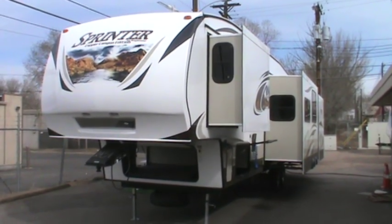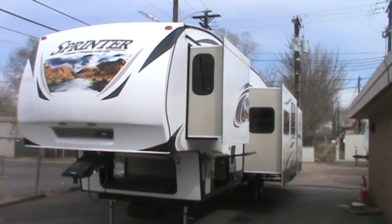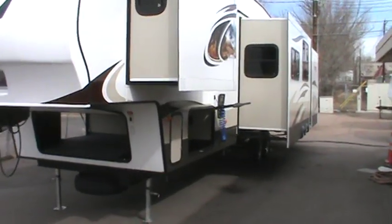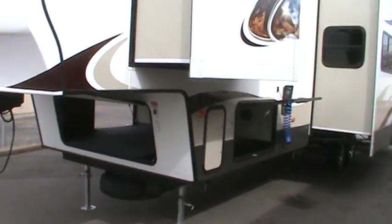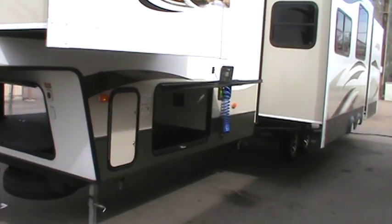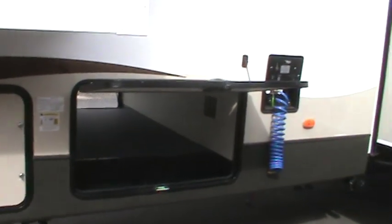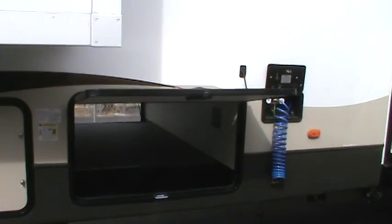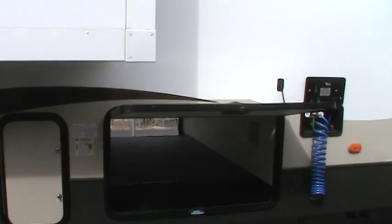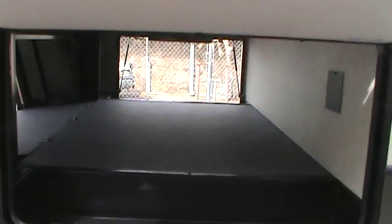It sleeps up to 10 comfortably and has a lot of great features. Keystone RV Sprinter Copper Canyons have I-beam construction, enclosed heated underbellies, and extreme weather packages. This one has a cargo capacity of 3,000 pounds. It has 2-inch walls and double Luan panels on the outside. It is tremendous construction.